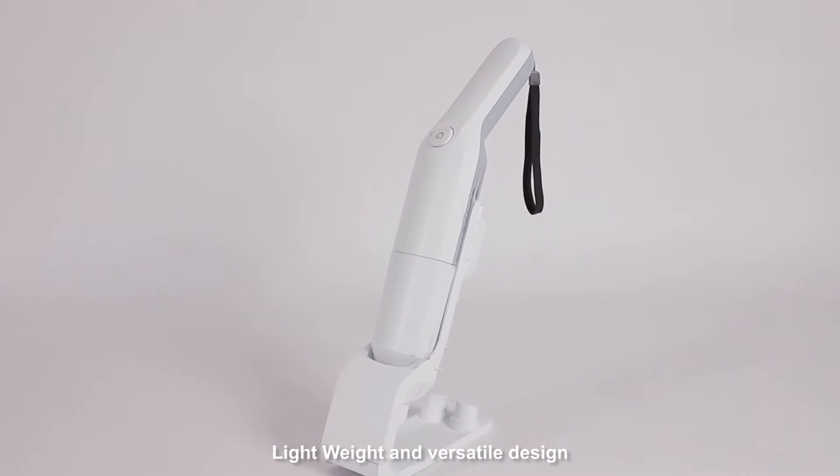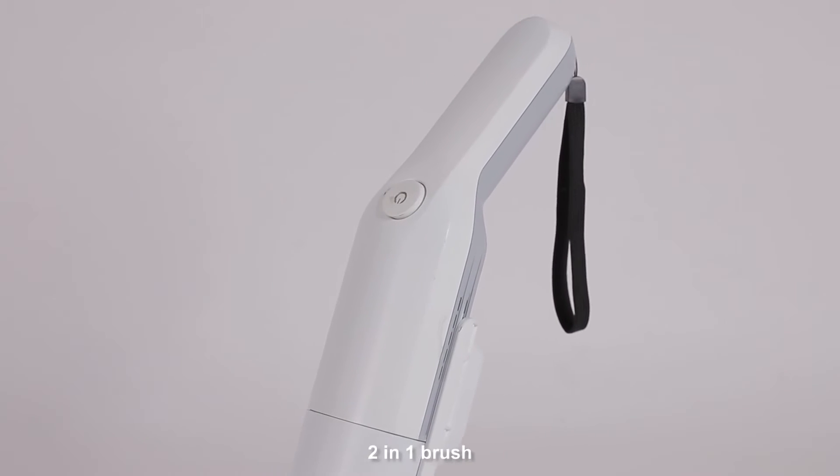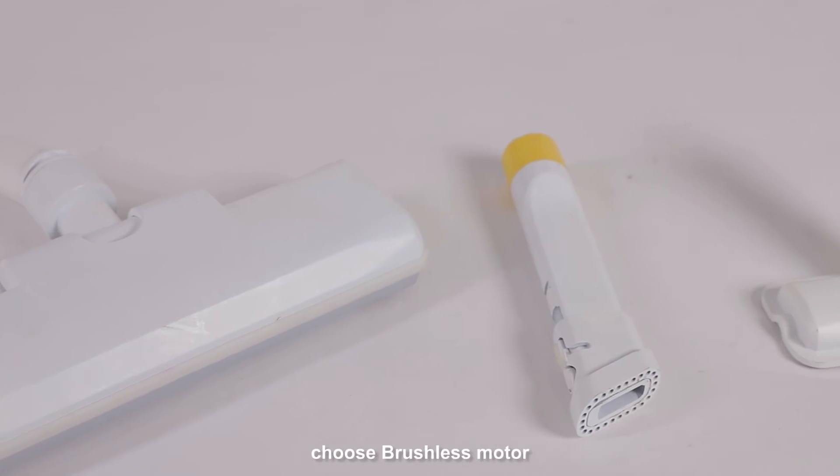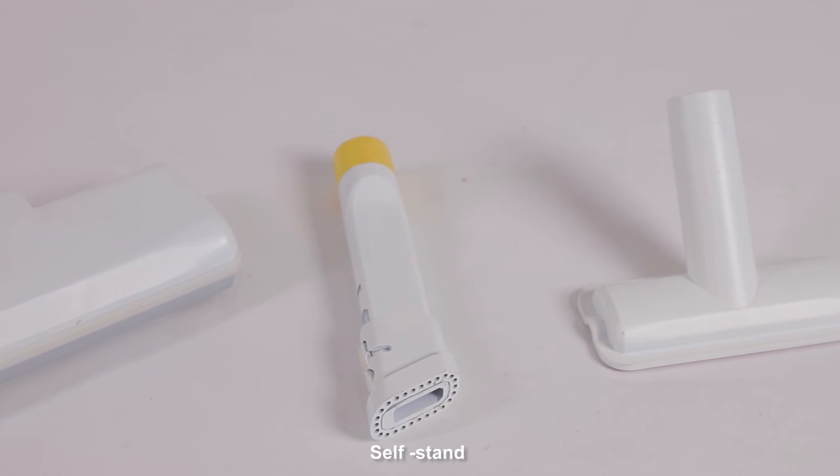Lightweight and versatile design, easy bin emptying, 2-in-1 brush and upholstery brush, floor brush for optional choose brushless motor, self stand.